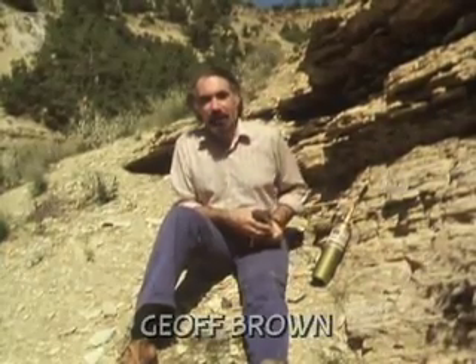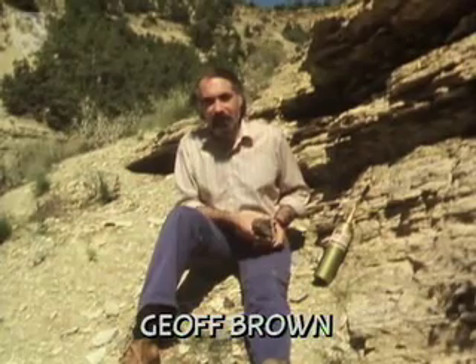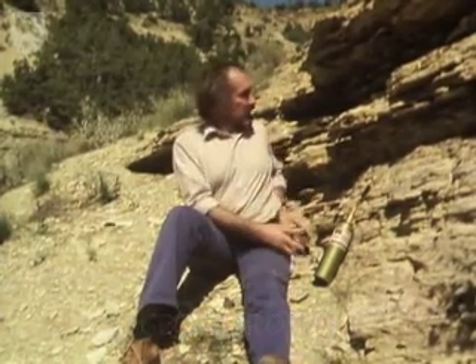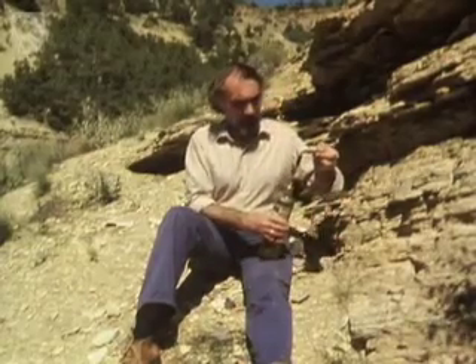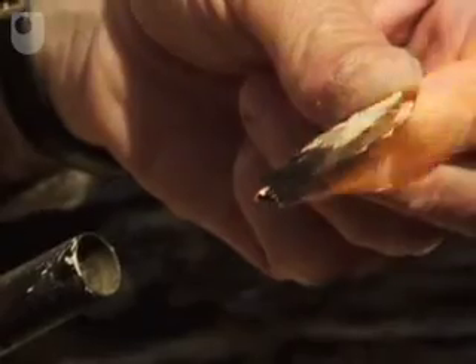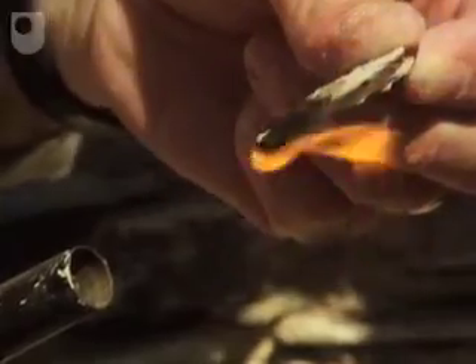Now, late last century, workers building a railway through this wilderness used rocks like this to surround their fire places. And they found something quite unexpected. Rather than preventing the campfires from spreading, they'd actually found rocks that burned. So what those workers had discovered, unwittingly, was one of the world's major oil reserves — the oil shales of the western United States.